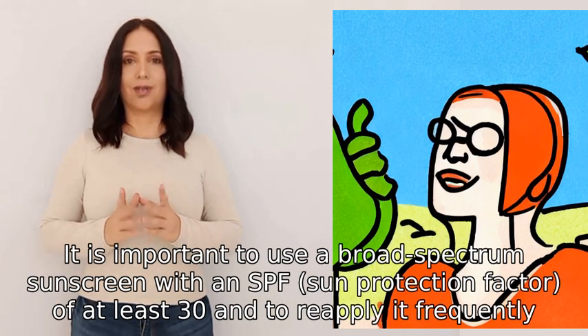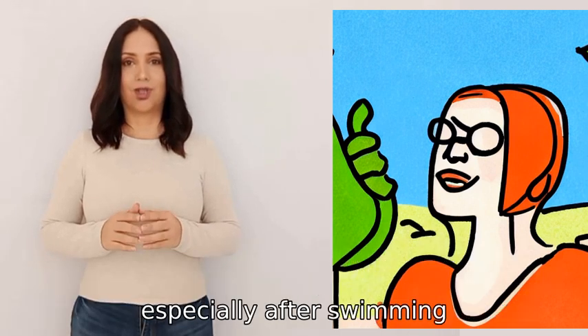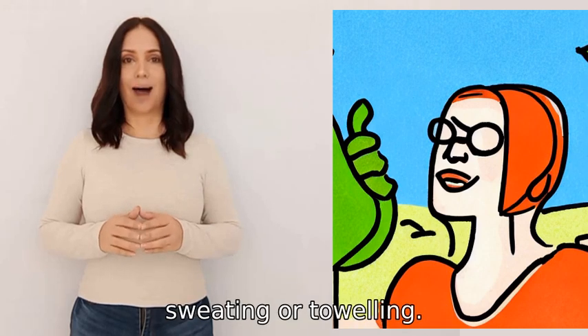It is important to use a broad-spectrum sunscreen with an SPF sun protection factor of at least 30, and to reapply it frequently, especially after swimming, sweating, or toweling.